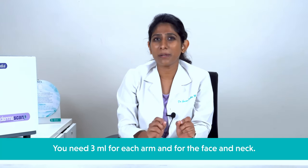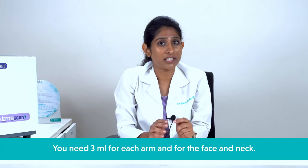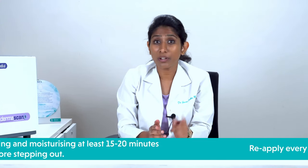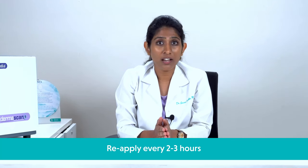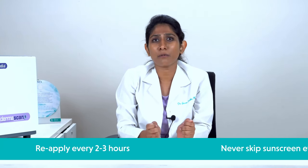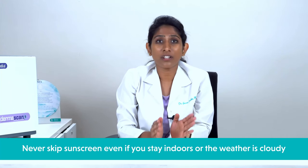Sunscreen application must be a part of your daily skincare regimen after cleansing and moisturizing. Apply sunscreen at least 15 to 20 minutes before stepping out. Remember to reapply once every 2 to 3 hours to keep your skin protected for longer hours, especially if you are exercising or going for a swim, as your sunscreen wears off quickly if you sweat or spend time in the pool — even a water-resistant one.